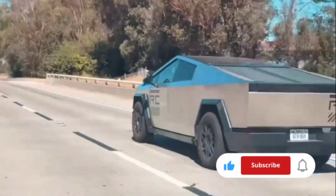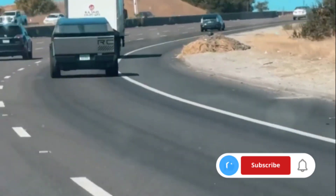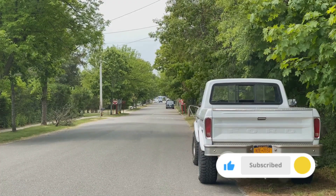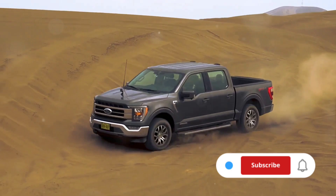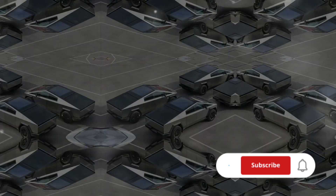Conversely, the Ford F-150, with its traditional combustion engine, offers a reliable and consistent power output. Clearly, both the Tesla Cybertruck and the Ford F-150 have their strengths and weaknesses in these areas.